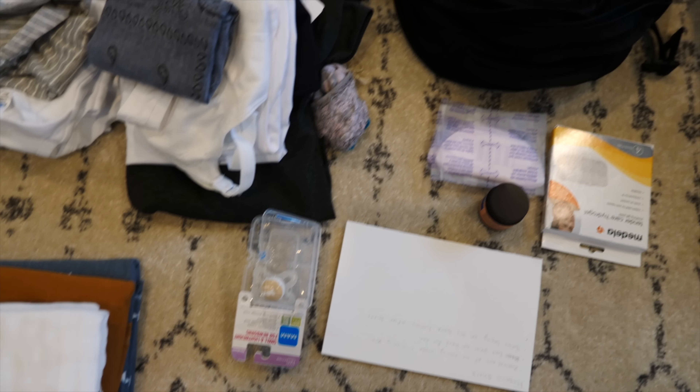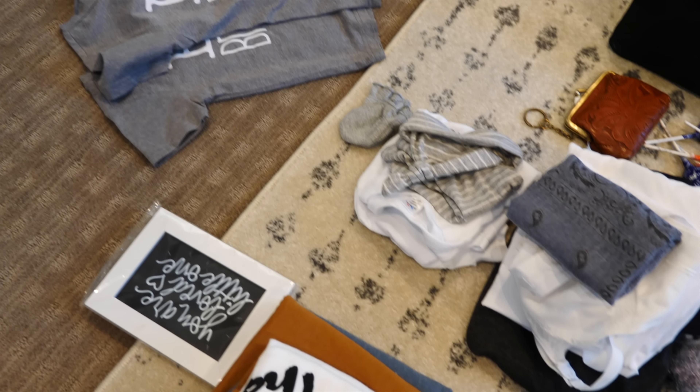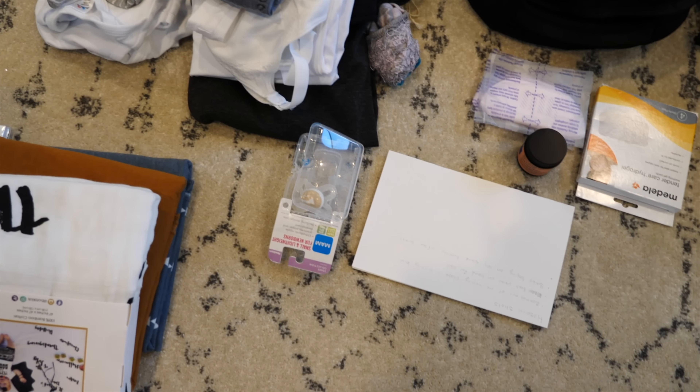Welcome to the portion of the video where we show you the things that we're going to be bringing to the hospital — what's in my hospital bag. I have done a hospital bag video before, and I've also done a what-I-actually-used video. With Jared and I filming our birth, I wanted Jared to do an actual video of what he is bringing as well.